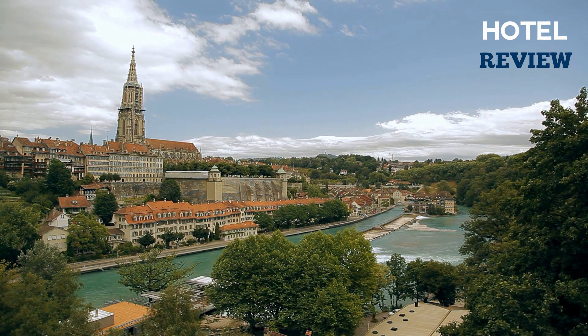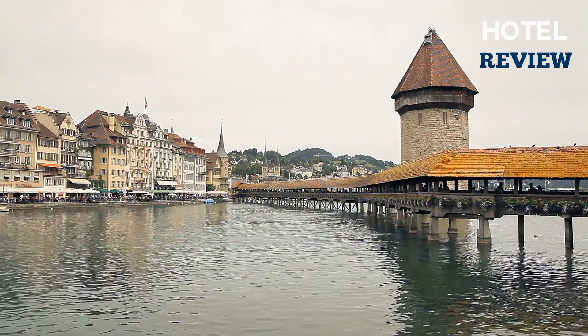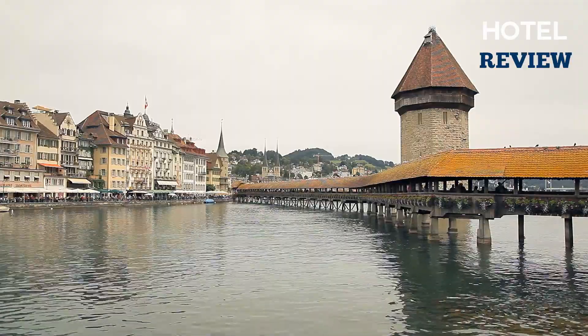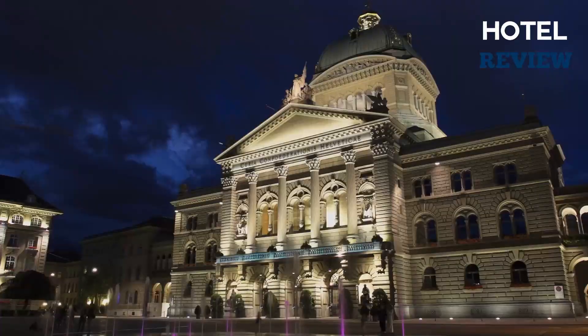Many of the best places to visit and things to do are located in this area, including all of the bridges across the Aare, public fountains, old statues, towers, and the famous clock tower.